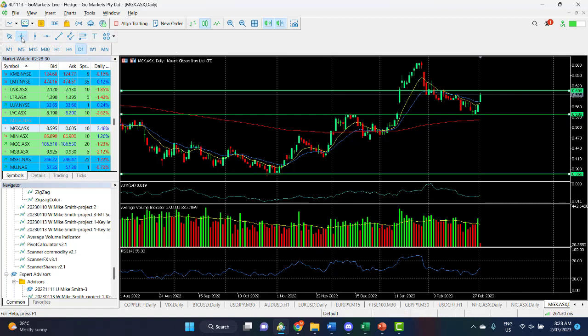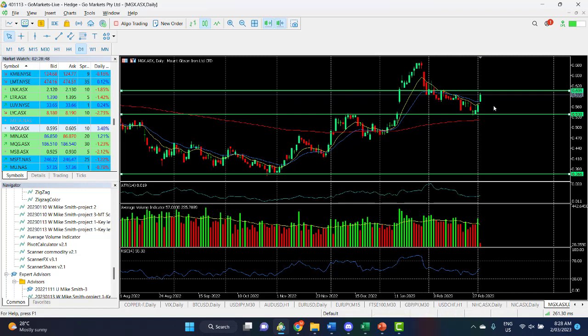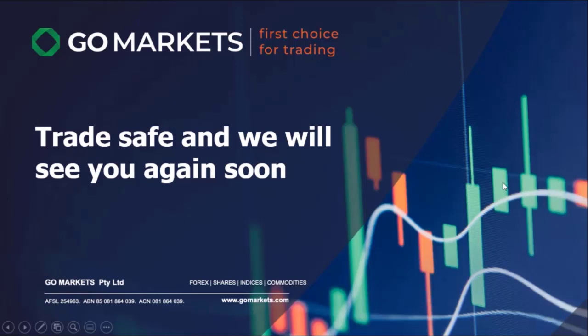60 cents is a key technical level to watch for Mount Gibson Iron. If it breaches that, we could be up towards the highs hit in January around 69 cents, which is about 12% up from current levels. Worth keeping an eye on, if not today then tomorrow. At this stage the buyers are in control — trade safe and we'll see you again soon.